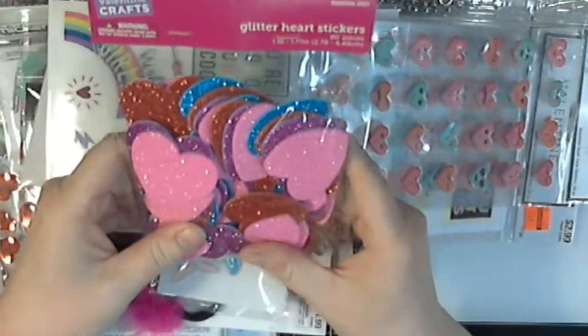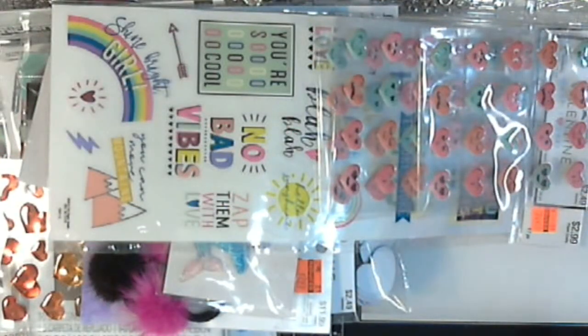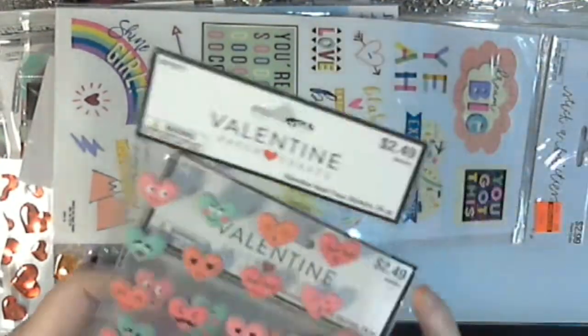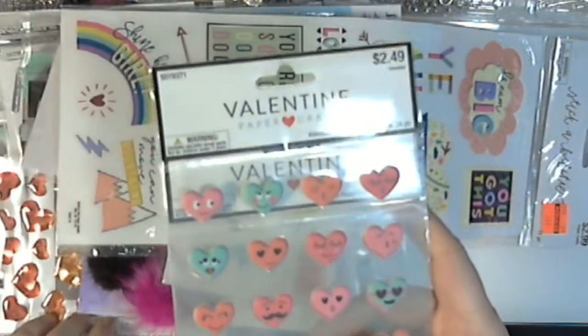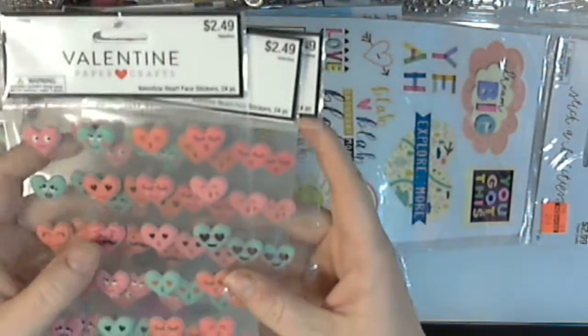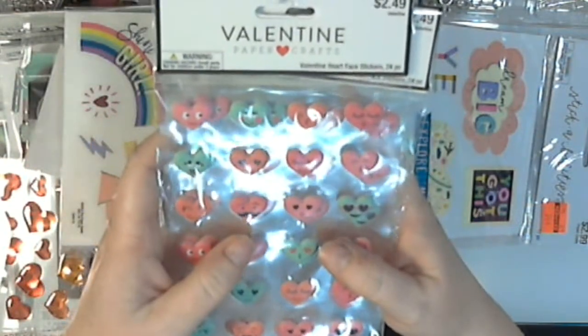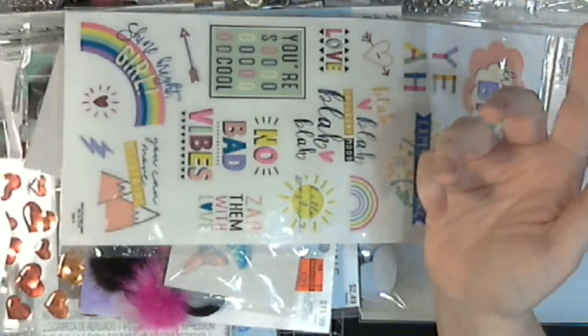I found some glittery foam hearts for 29 cents that I picked up. I found some more of these Valentine's Conversation Heart sort of stickers — they were like 25 cents each. Got those.